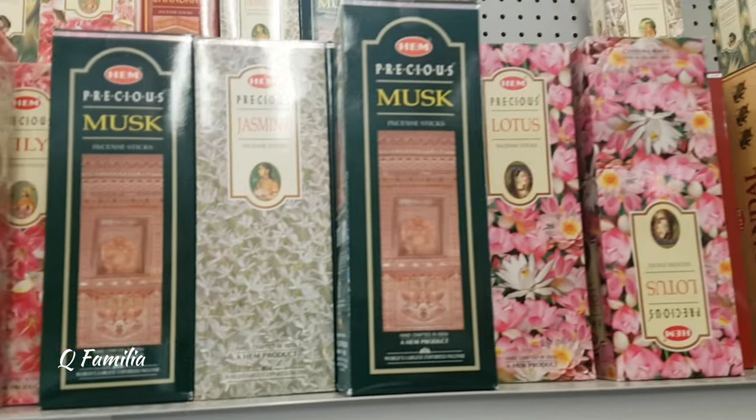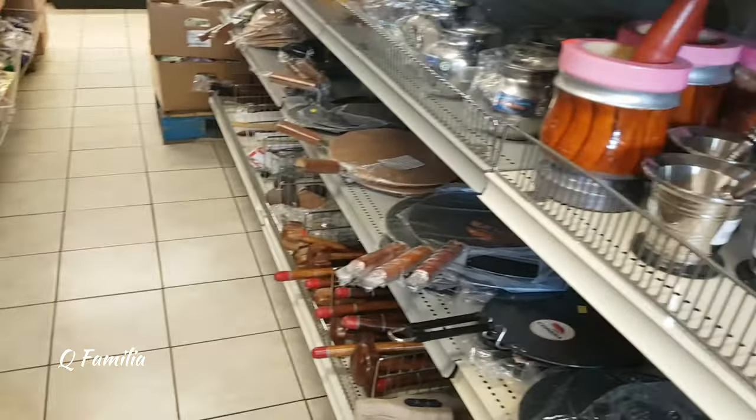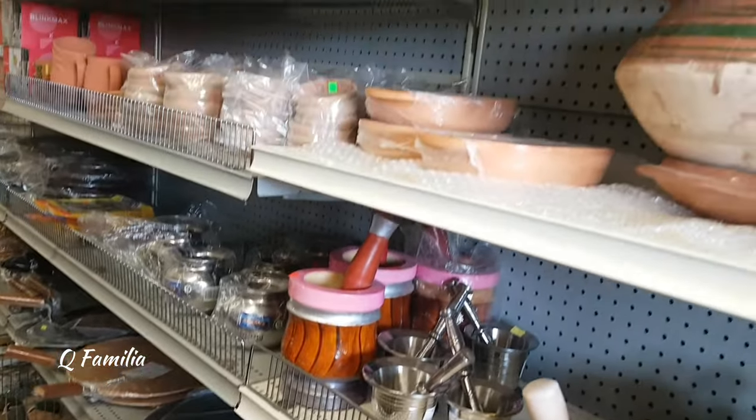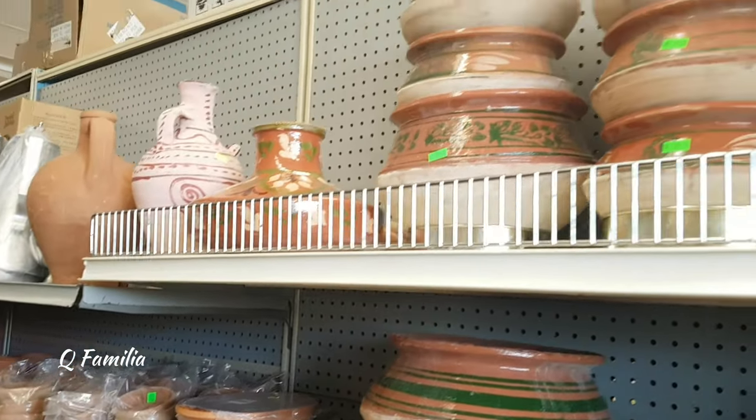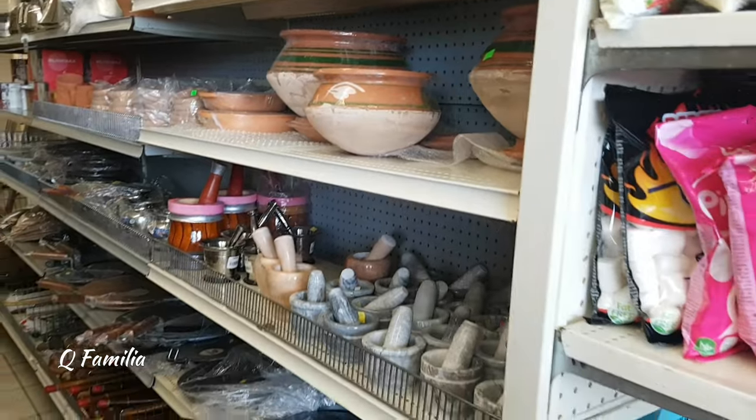Here, as you can see, they had a huge variety of incense sticks. These clay-made pots and equipment were so unbelievably beautiful.